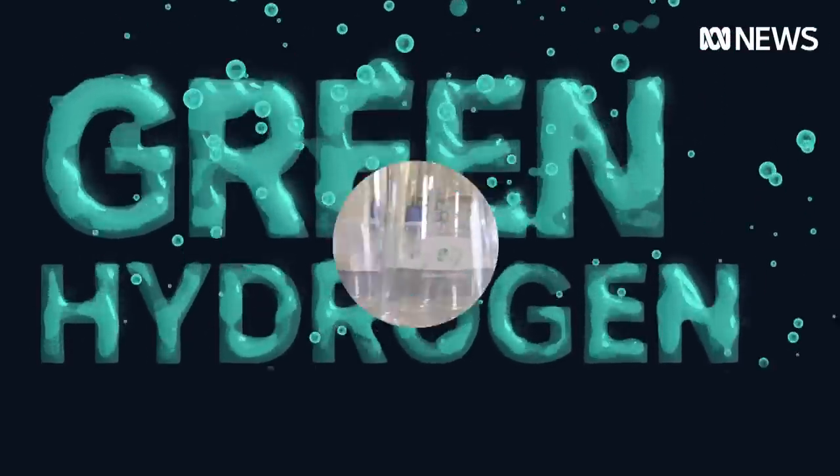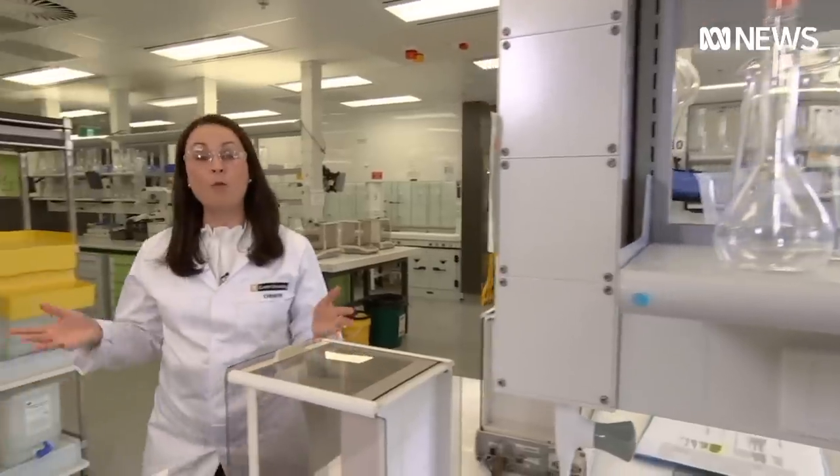If the idea of using hydrogen has been around for at least half a century, why has it taken so long to become a serious option? Money.